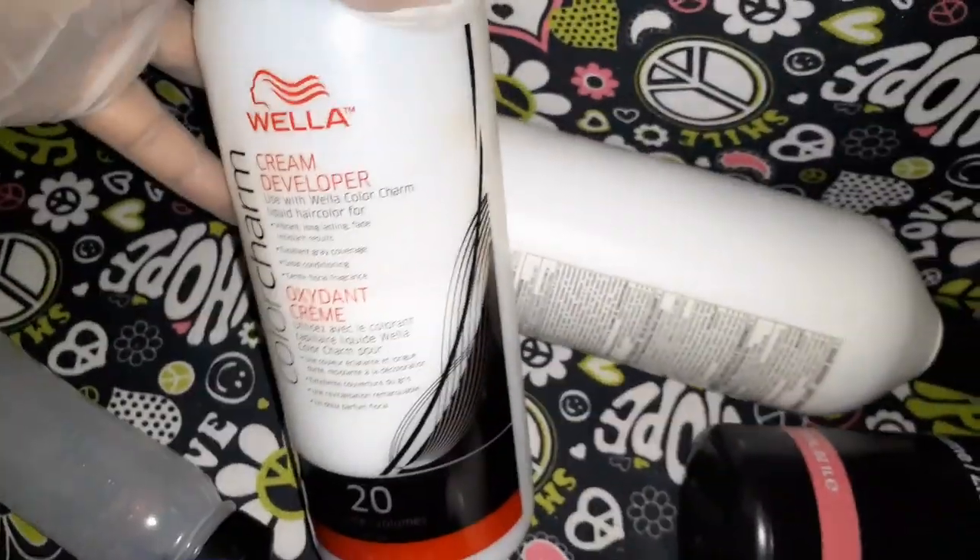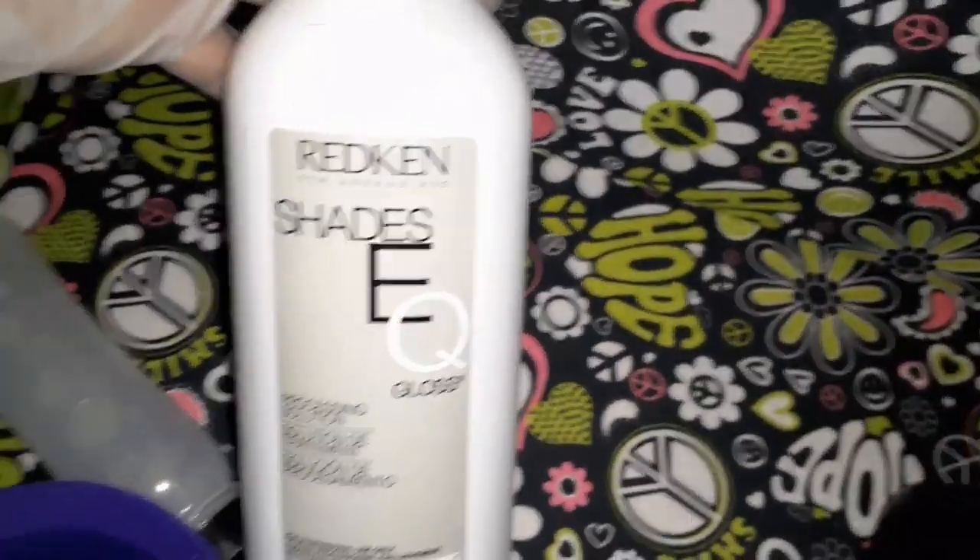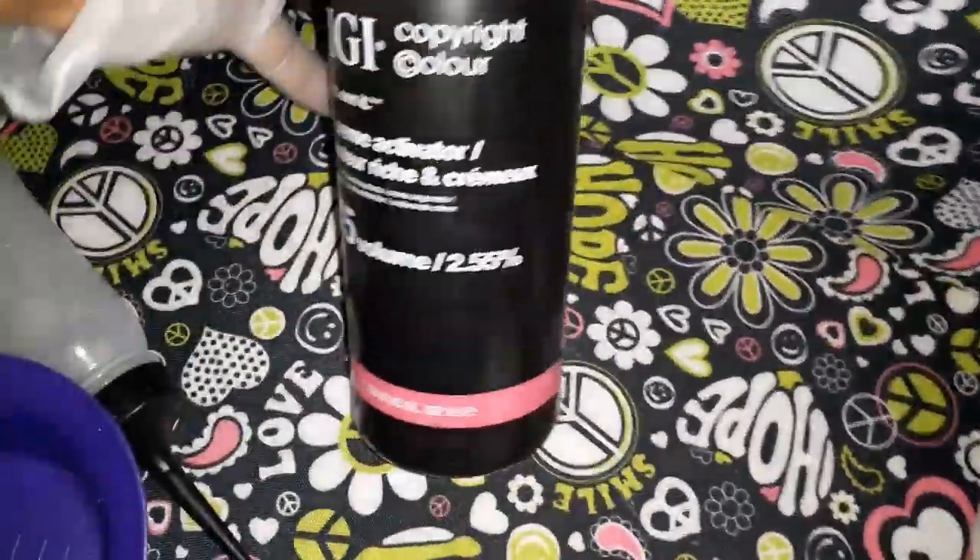Let's see what this is — it's almost full cream developer. This is a full bottle of shade gloss. Another full bottle.